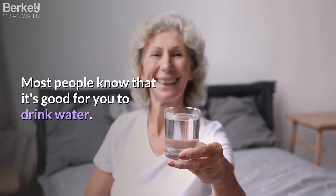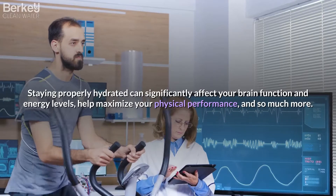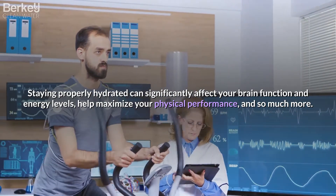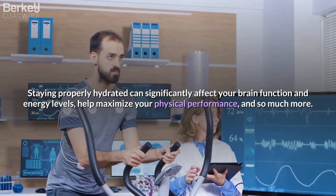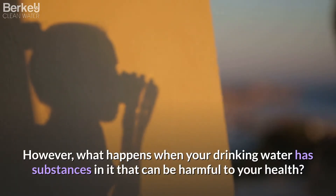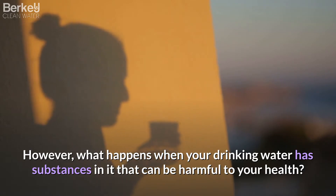Most people know that it's good for you to drink water. Staying properly hydrated can significantly affect your brain function and energy levels, help maximize your physical performance, and so much more. However, what happens when your drinking water has substances in it that can be harmful to your health?